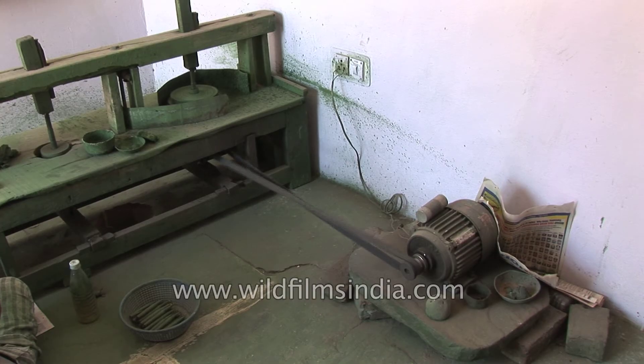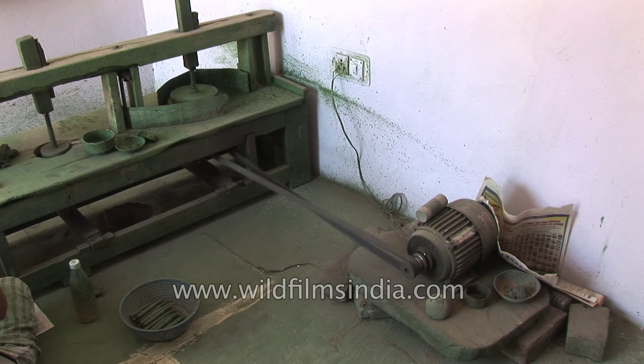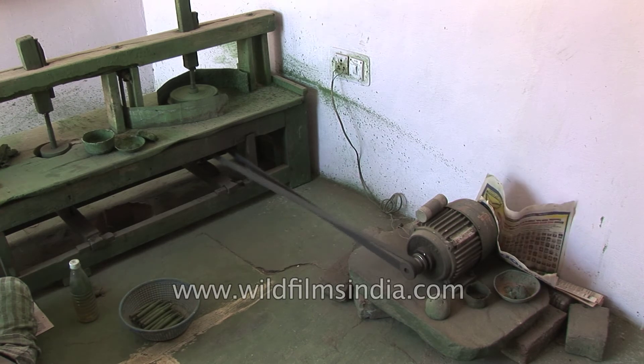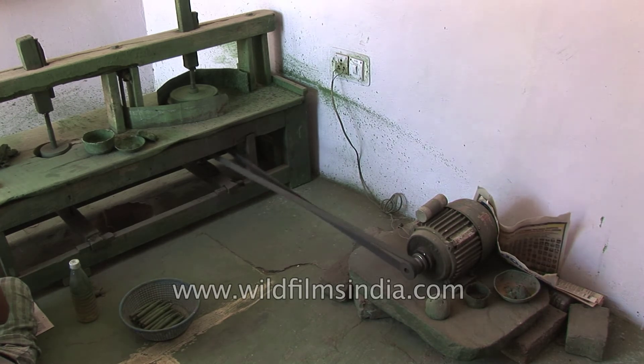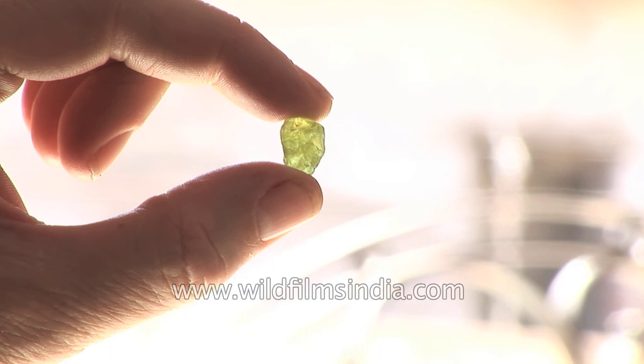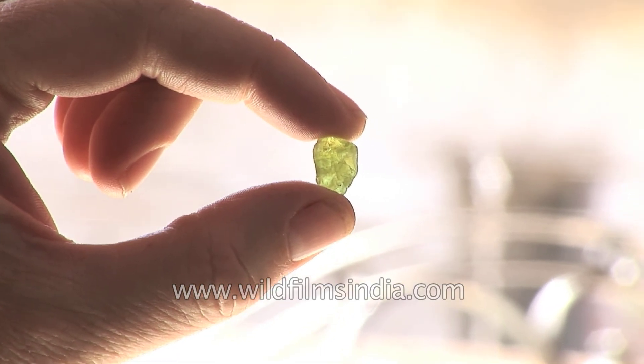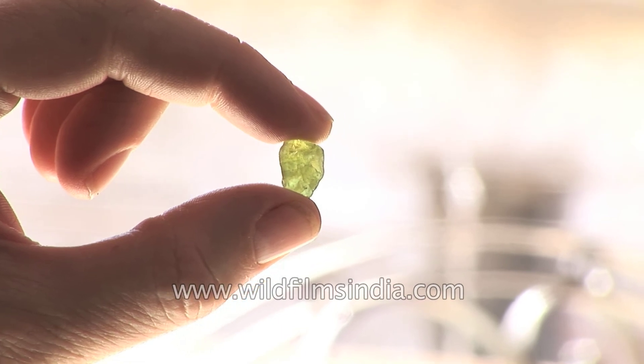It's about 10% of the water field. The water field is huge. What's the name of the baby? It's the name of the baby.